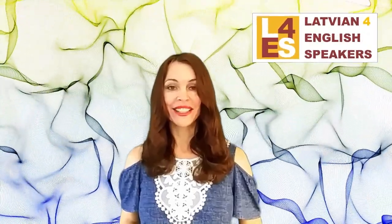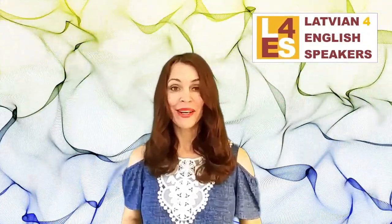Hi guys! How are you doing? This is Ilzee B and I teach Latvian for English speakers. Today I'm going to tell you about one cool Latvian word, and why it is called that — because when you remove letters from it, it still means something. So until the very last letter, this word makes another word, and that word is PASAKA.